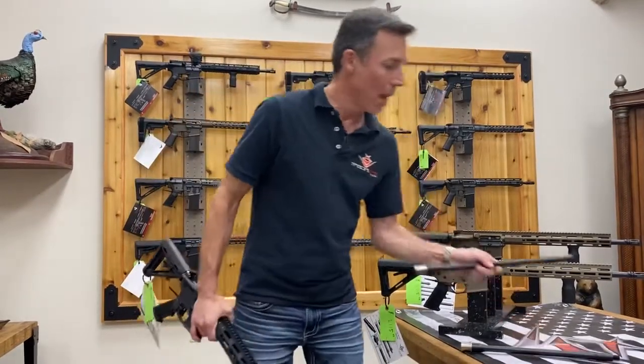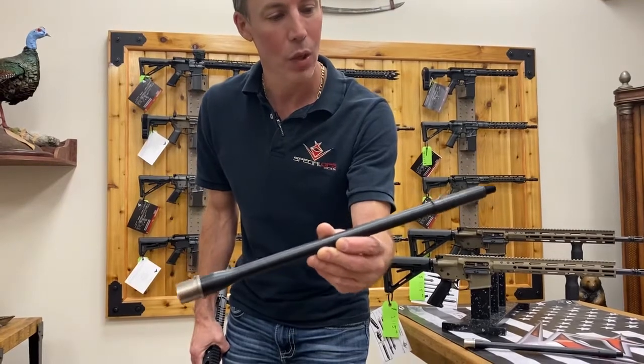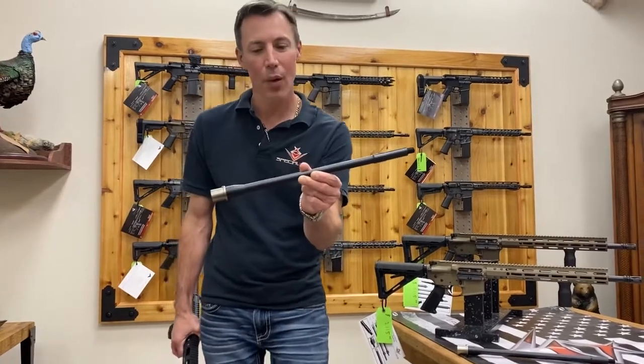At the heart of this new 16-inch rifle is our patented siphon angle gas port, and also a bale zero nickel boron polished extension with an 11-degree target crown and nitride treatment inside.